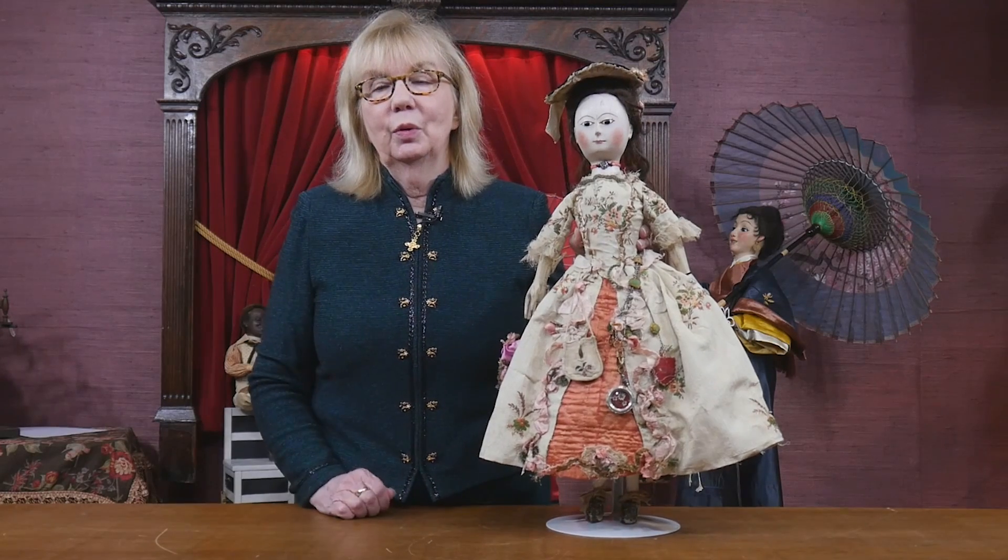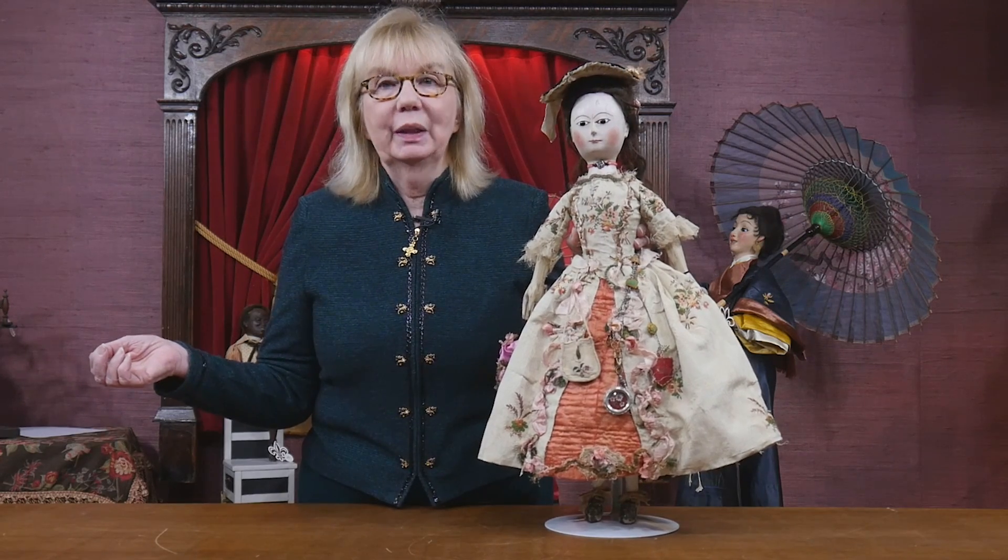I realize that when I do the videos I tend to try to do things thematically, but for this auction I decided — we have such a variety, such a wide diversity of dolls — that I'm just going to show you some of what I consider really special dolls.